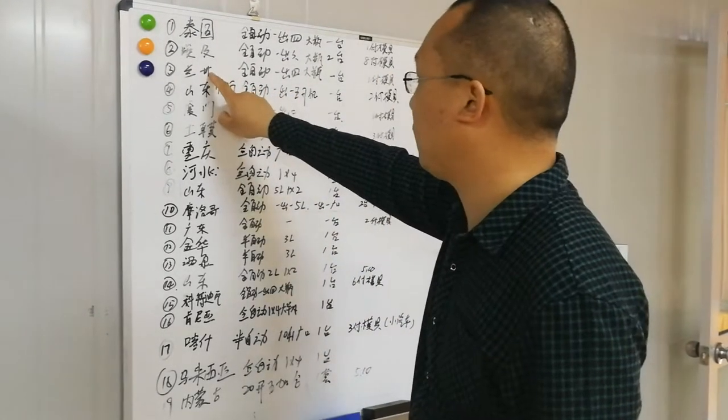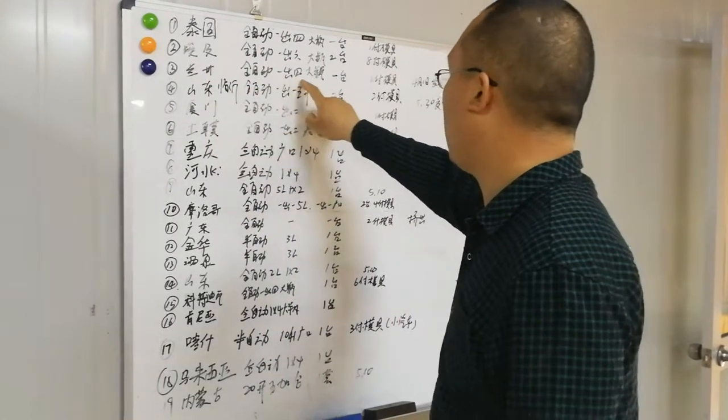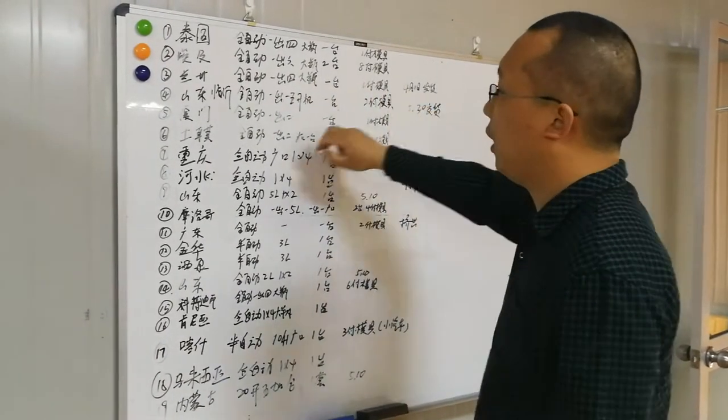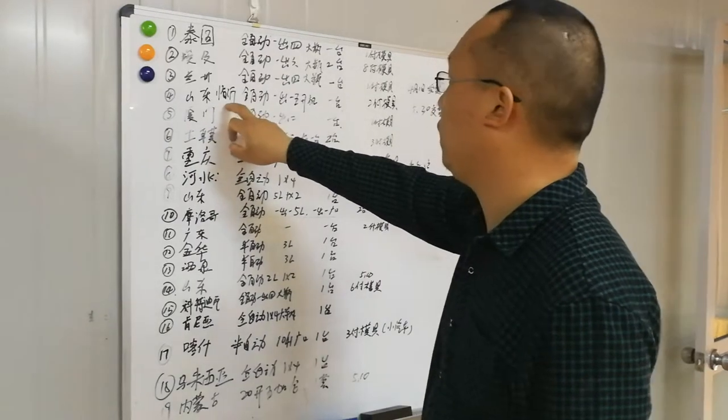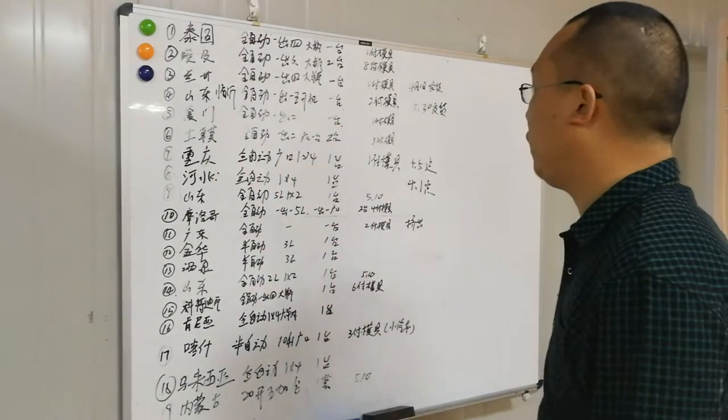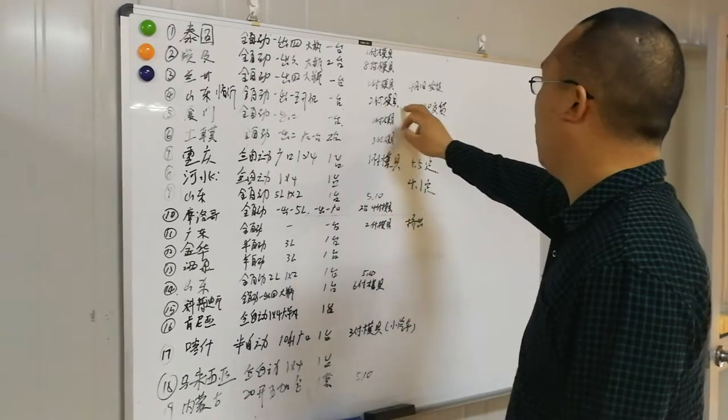Number three is for a Chinese customer in Lanzhou: four cavities for maximum two liters, one set, one blow mold. Number four is for Shandong Linyi, Chinese customer: one cavity, fully automatic five-liter blow molding machine with two blow molds.